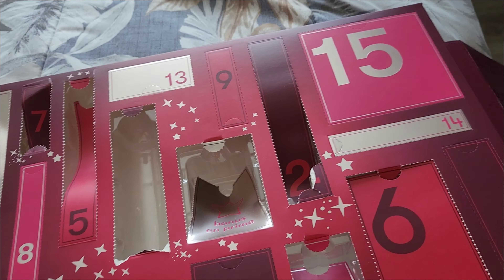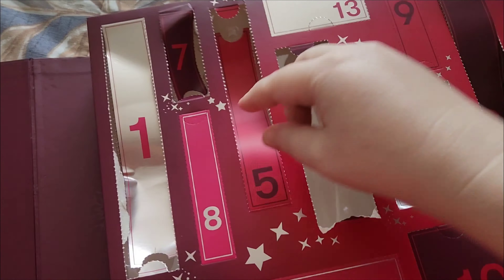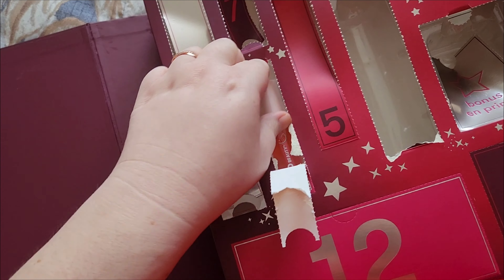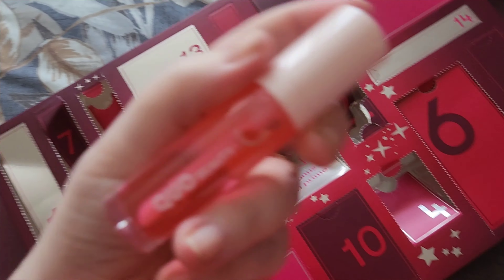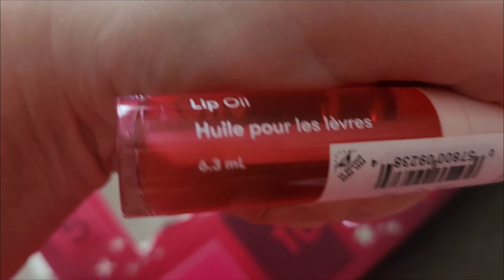But right now I'm going to open my Advent calendar. We're on day 8, which is right here. A lip thing, maybe? Let's see. I can't get it. There. Just didn't want to open for me. Oh, it looks like it's a gloss by the looks of it. Or a lip oil or something. It's a lip oil.